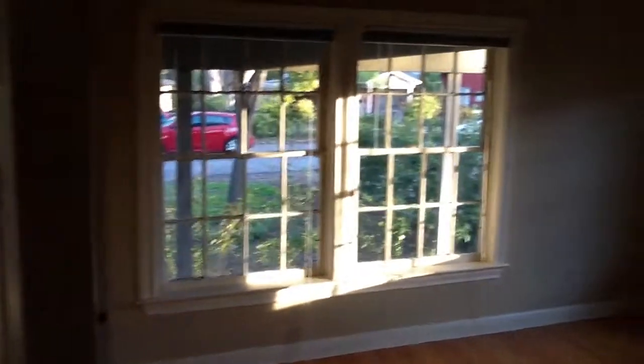Good size closet — it's actually the full width of the room, which is nice. And then a beautiful bedroom at the front, and again a decent size closet.